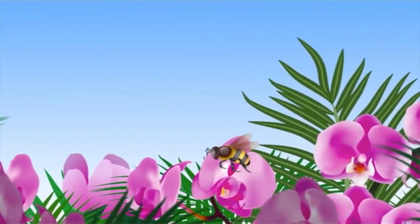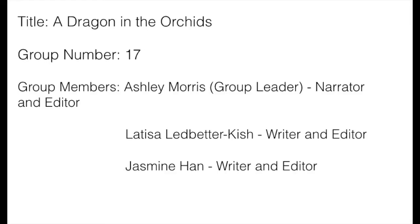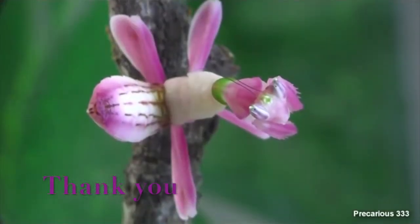Thank you for watching and I hope you enjoyed learning about the dragon and the orchid mantis. I'll see you next time.